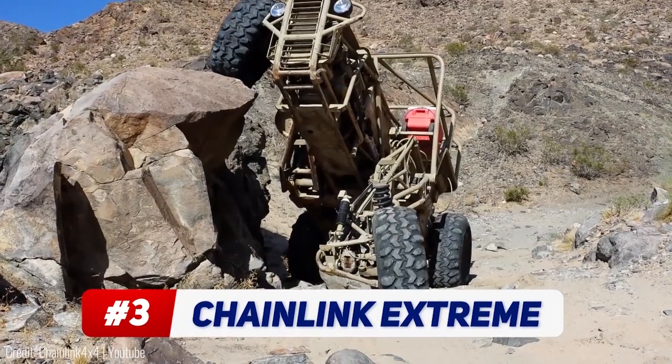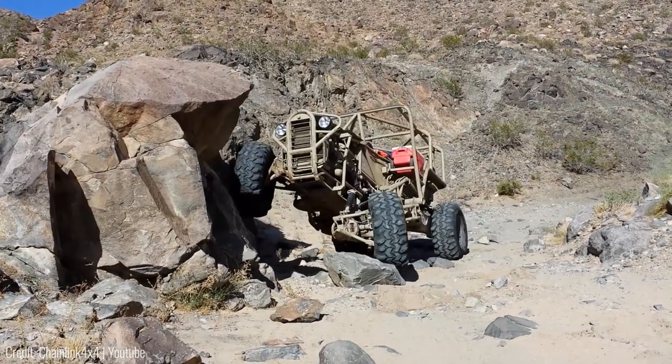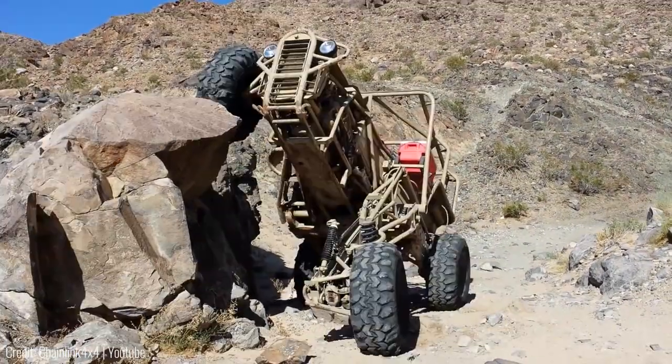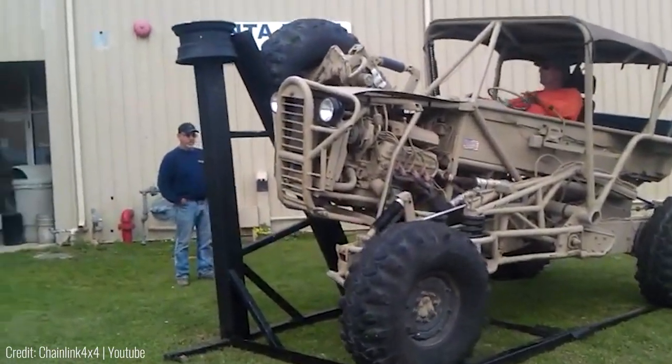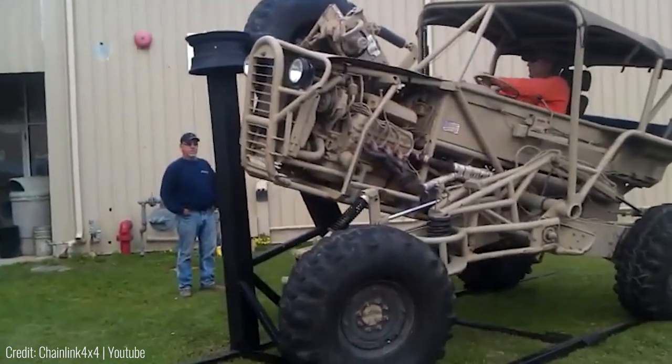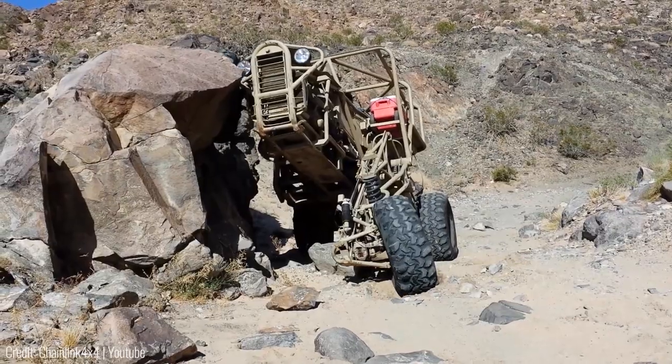The Chainlink Extreme is a 4x4 that can climb the steepest of hills. Most rock climbers measure their wheel movement in inches, but this one measures it in feet. It's got a special suspension that allows it to lift a front tyre over seven feet in the air while all the others are on the ground. For reference, that's about as tall as your average basketball player.